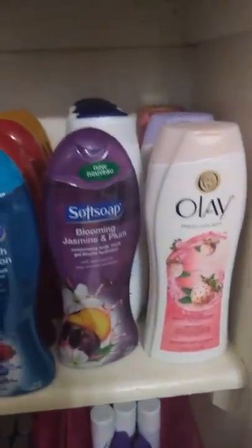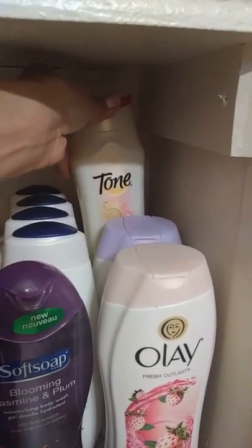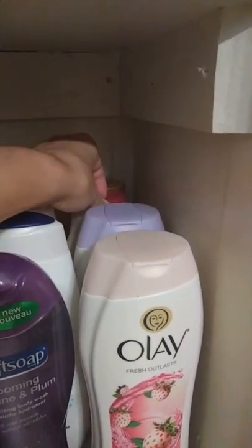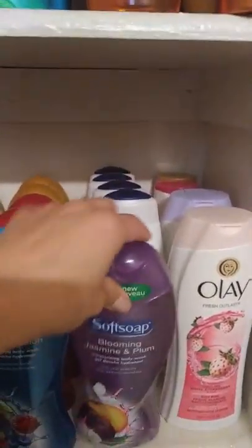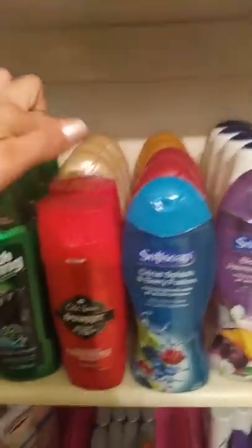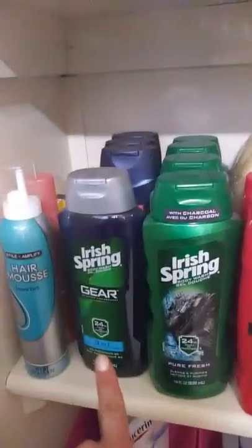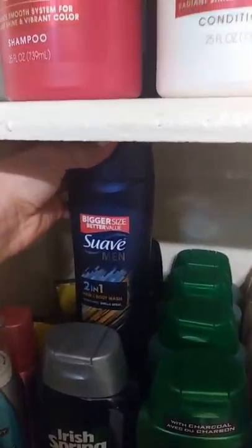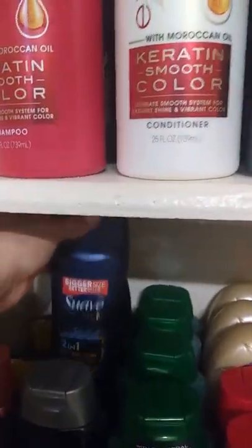In the bottom I have all the body wash — I have some Olay, some Tone, Soft Soap, Nivea, some more Soft Soap, some Old Spice, more Soft Soap in the back, some Irish Spring, and some two-in-one Suave — it's hair and body.